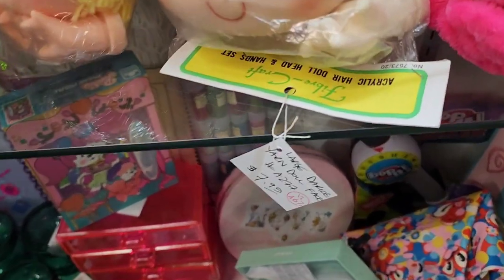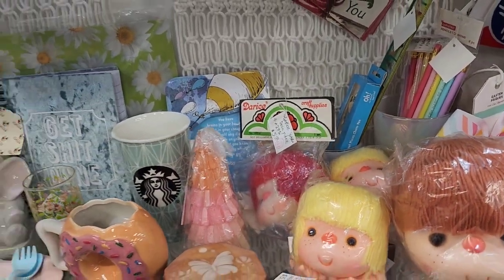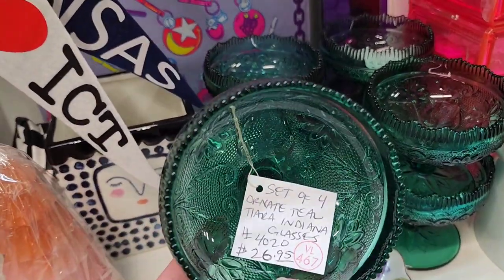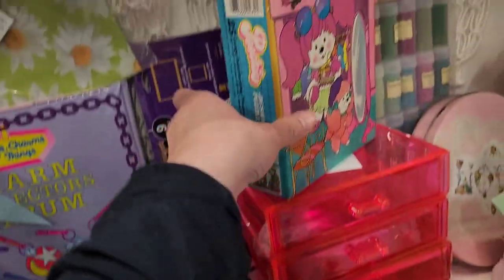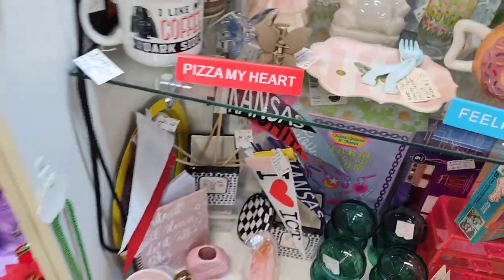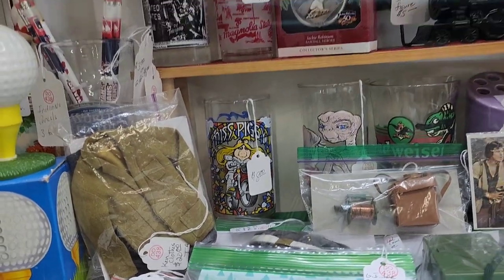I don't know what these little yarn doll faces are — they're $7.95. I'm not sure what they were used for, or just decoration. I like these green glasses — it says Tiara glass or Indiana glass, and they were $26.95 for the whole set. Maybe I should have grabbed them, but I feel like that's how much they would be selling for on eBay. I like that Miss Piggy mug — it was $8.00.